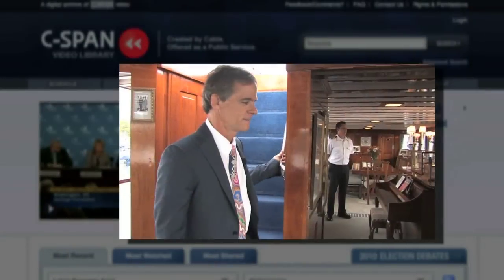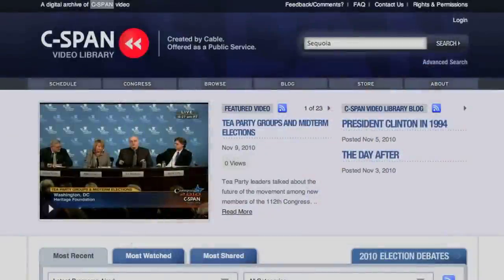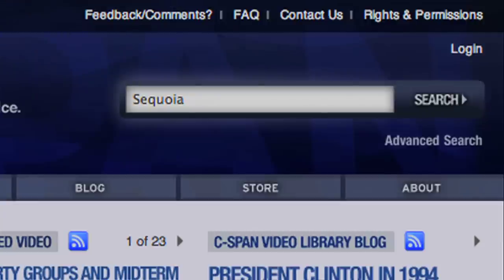If you missed it, you can view Part 1 of the USS Sequoia tour by logging on to C-SPAN's video library at c-spanvideo.org and typing 'sequoia' — S-E-Q-U-O-I-A — in the search box.